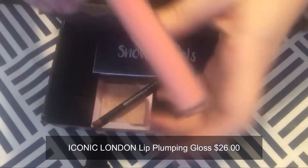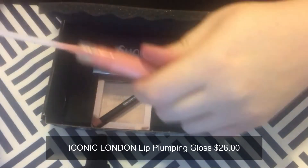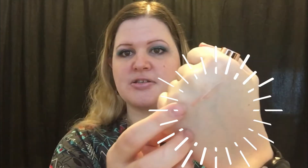The next item is Iconic London Lip Plumping Gloss. The high-shine formula is infused with biometric peptide which helps to support natural collagen production for more defined and volumizing-looking lips. This doesn't have a lot of color — it's pretty neutral, which is fine since it can go with any look. I don't really need a plumper, but my lips are losing their fullness and they do bleed a little, so maybe the plumping will help with that.